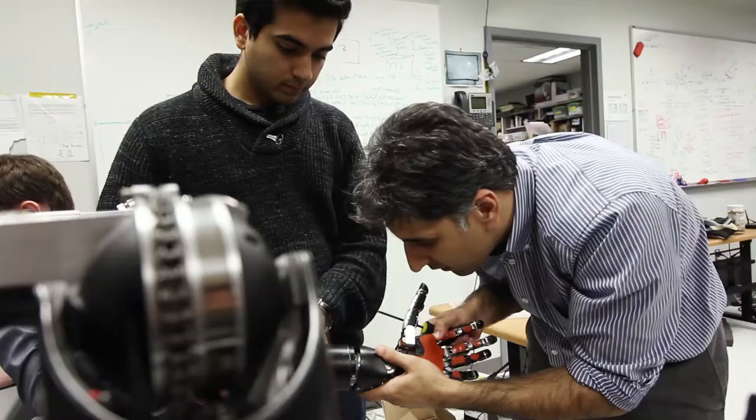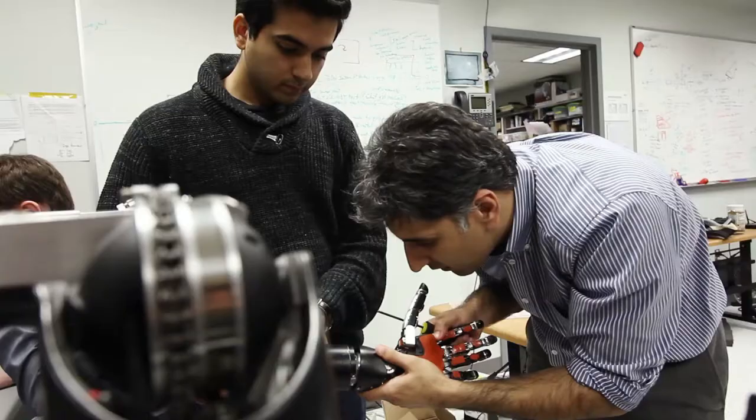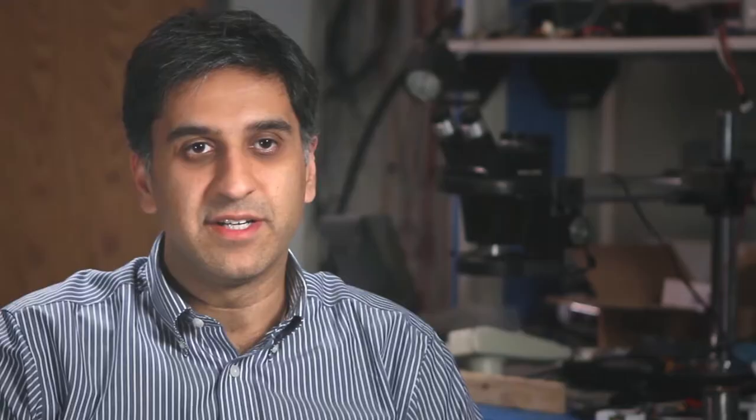I worked in the Autonomous Control Division, specifically working on implementing an architecture that allows us to determine the optimal grasp for the modular prosthetic limb. The idea is to restore human-like dexterity to people who either lost their limbs or for spinal cord injury patients who also cannot use their limbs.